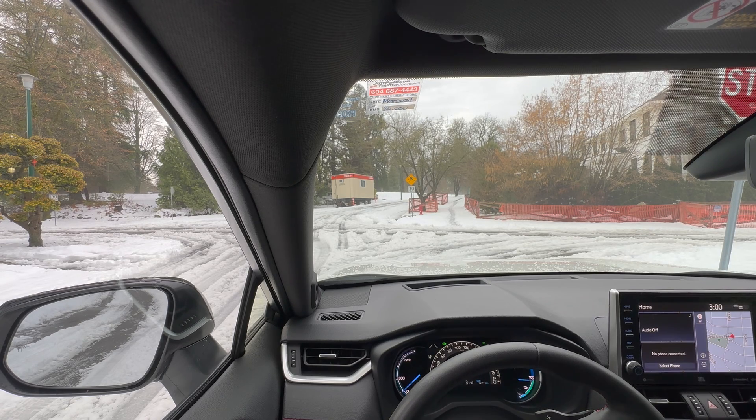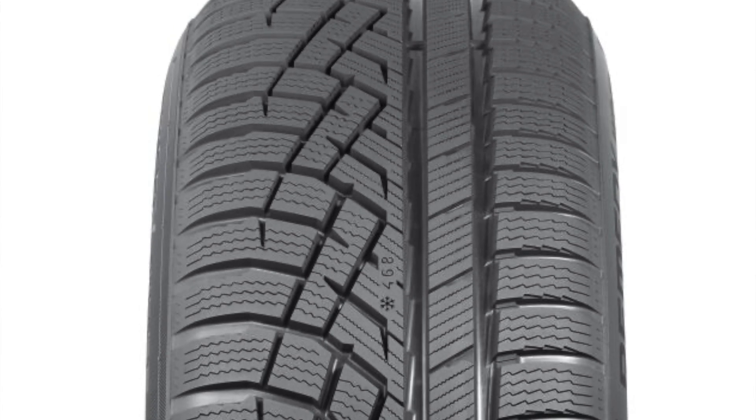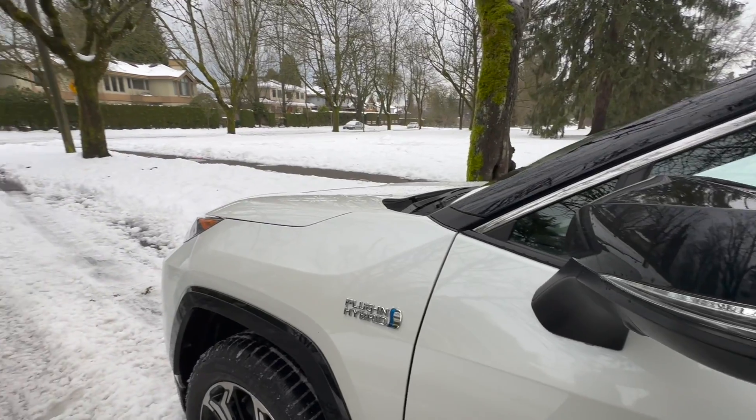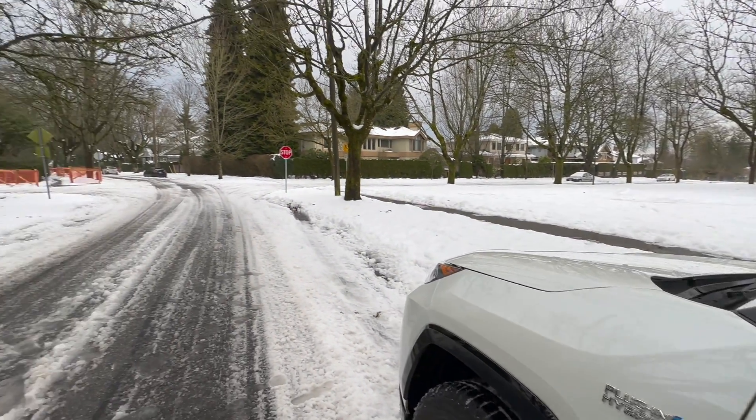Nokian has also introduced a brand new version of this tire called the Remedy WRG5s, which are not quite out yet. So I won't be able to test them yet, but I look forward to seeing how they function as well. But for now, let's see how the WRG4s perform in this road condition.